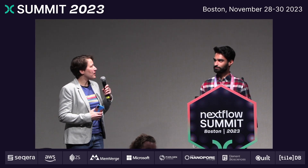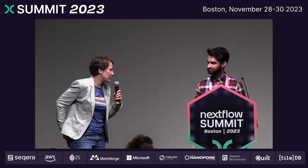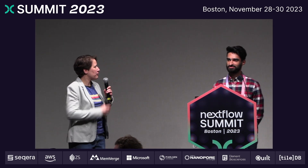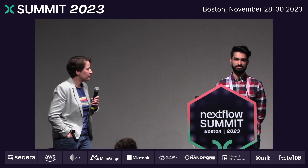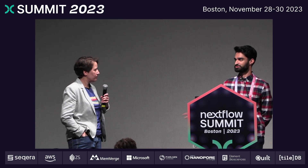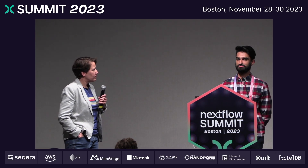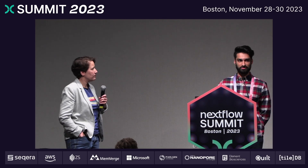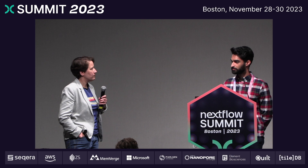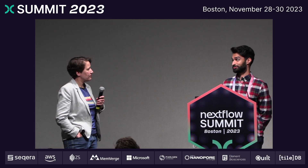Thank you so much for this great talk. What's your sense of the next challenges and next steps for this platform? I would say there are two main challenges. One is adoption — we've provided these resources for our internal researchers, but we still have challenges for them to actually know how to use the platform, know how to use the API, the command line, or the UI. And additionally, as I mentioned, just that data curation problem — mapping those phenotypes to a common set of ontologies is definitely a challenge.